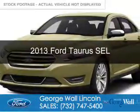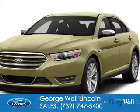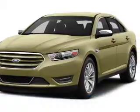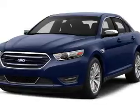This is a certified pre-owned 2013 Ford Taurus. It's powered by front-wheel drive, a 3.5-liter 6-cylinder engine, and a 6-speed automatic transmission.